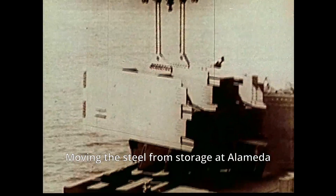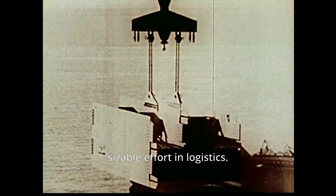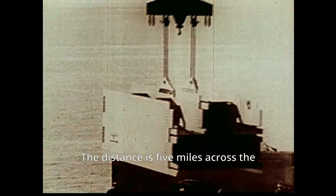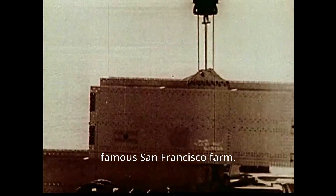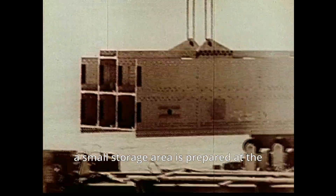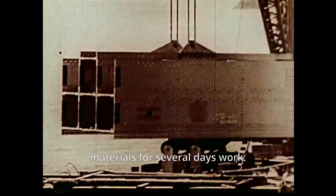Moving the steel from storage at Alameda to the bridge site is a sizable effort in logistics. The distance is five miles across the open water of the bay. The obstacles to navigation are wind, tide, storm, and the famous San Francisco fog. To avoid delays in erection whenever bad weather prevents deliveries, a small storage area is prepared at the tower site to hold enough materials for several days' work.